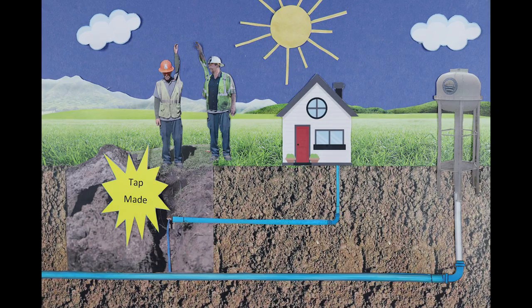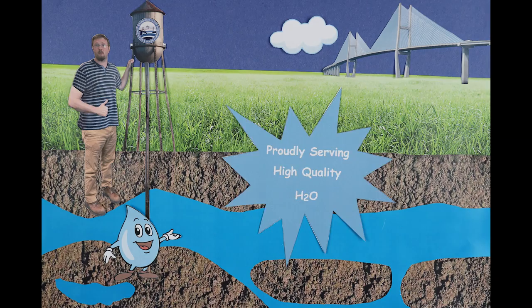Those that are tied into our utility network will find that providing high-quality drinking water for you and your family is supported by our 160 staff that work daily to ensure that your water service is safe, reliable, and of the highest possible quality.